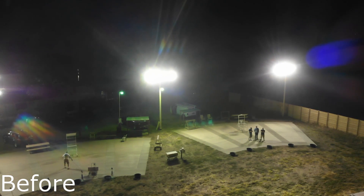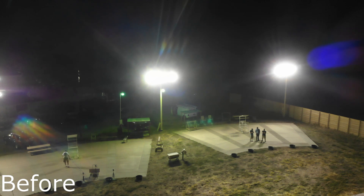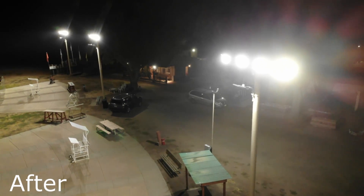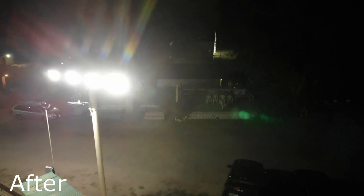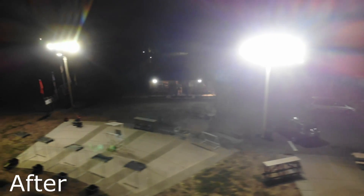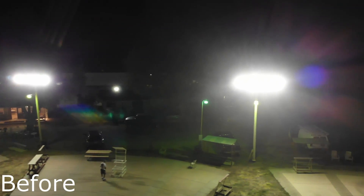The 500 watt Stadium Pro lights pump out an astounding 65,000 lumens and are DLC listed for independent verification of the specs, and they are UL listed for safety verification. The standard voltage version covers anything from 100 to 277 volts of AC power, and high voltage fixtures are available for 480 volt applications.